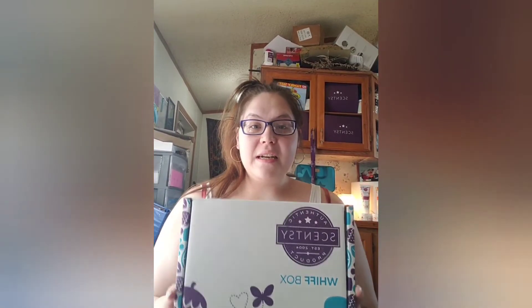Alright, and then I got a Whiff Box for half off. Normally our Whiff Boxes are $30, but with the Scentsy Club perk I only paid $15 for everything that's gonna be in this box.